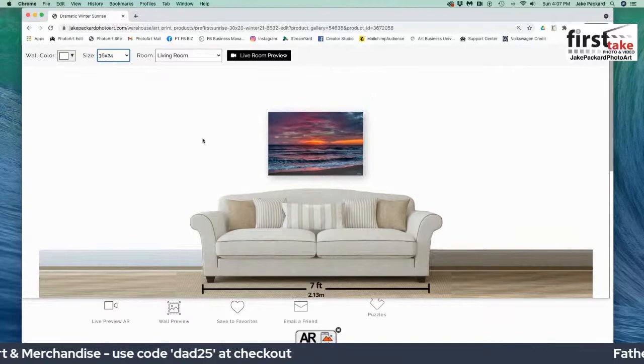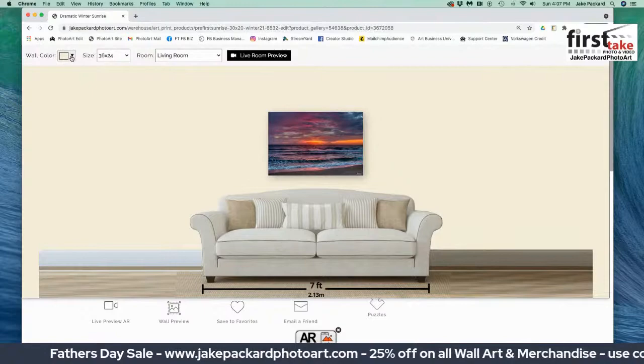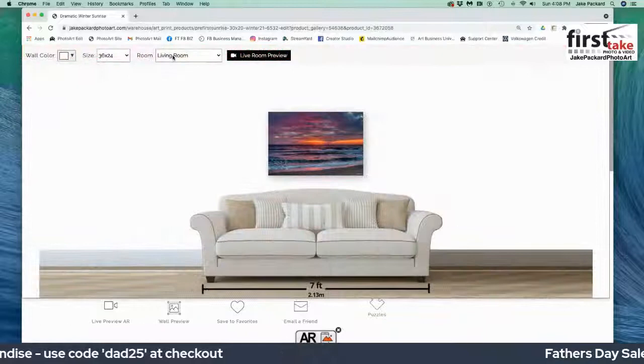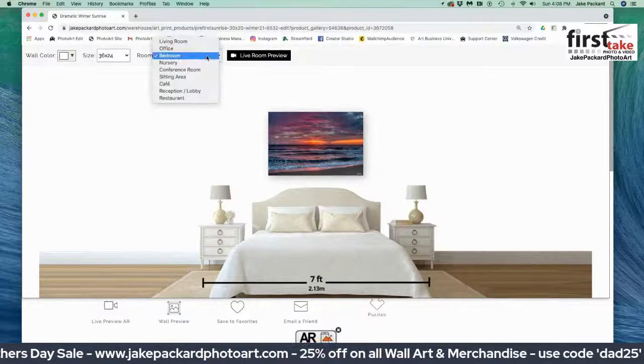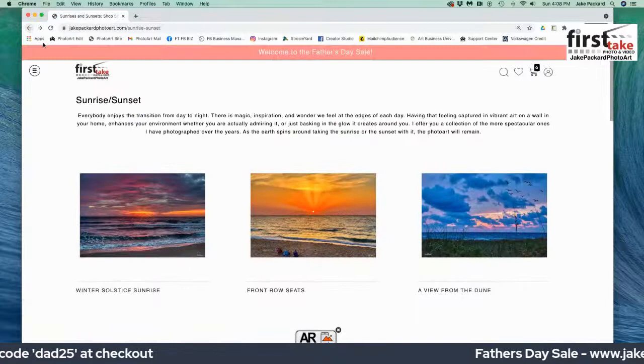Now let's say your wall is white, or you have a linen wall — you just click on the wall color box and you can change it. You might even be one of those interior designers who painted everything blue — that's what it would look like. Let's go back to white, and you can also see what it might look like over your bed — there it is over a king bed with two nightstands on either side. And here it is over an office — it could be a reception area, a lawyer's office, or your own office. Let me show you how to order it simply and easily.